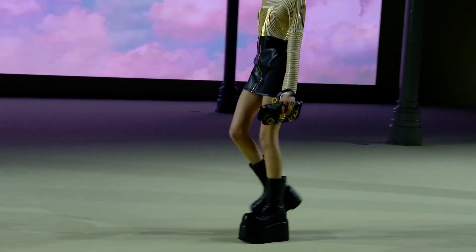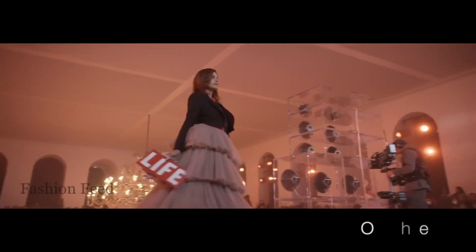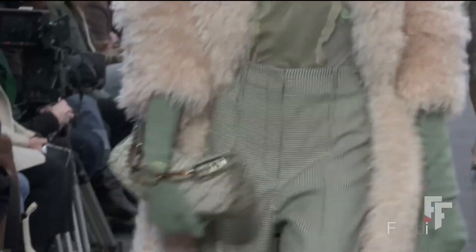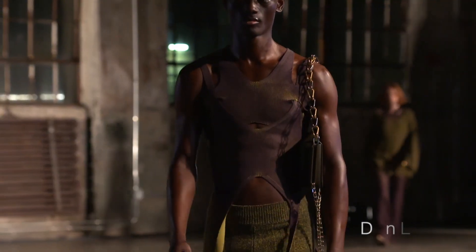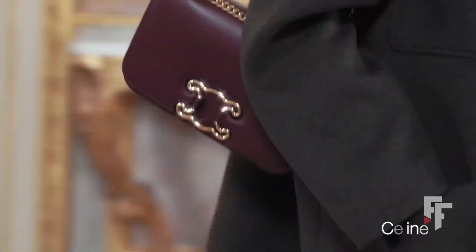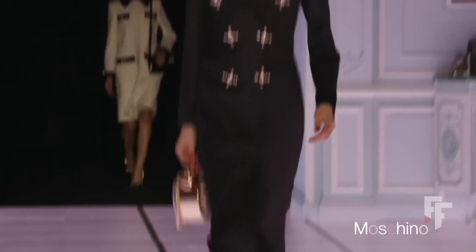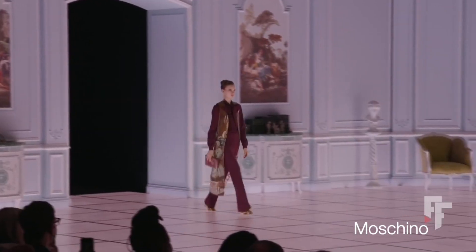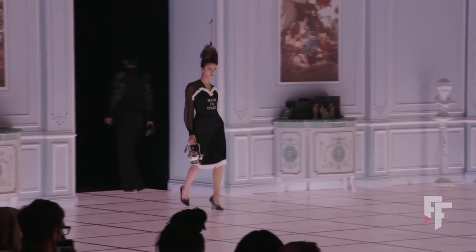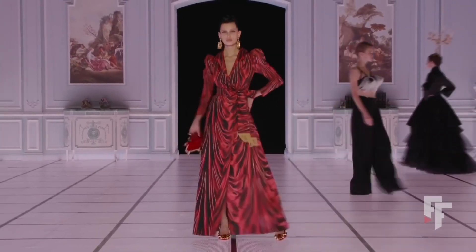We also still see a lot of chain bags — more statement ones like in Stella McCartney. And finally, are these even bags? From Moschino, we have a mirror that's also a bag, a teapot that's also a bag, and a couch — no idea how that one is a bag. Just a fun novelty note to end on.